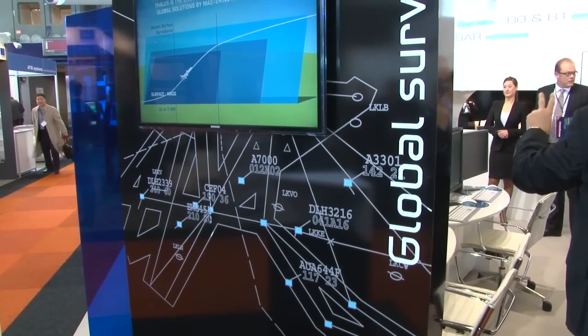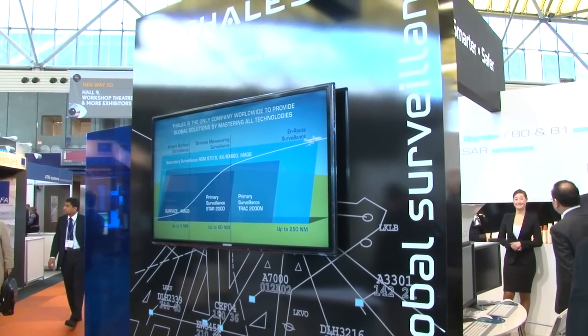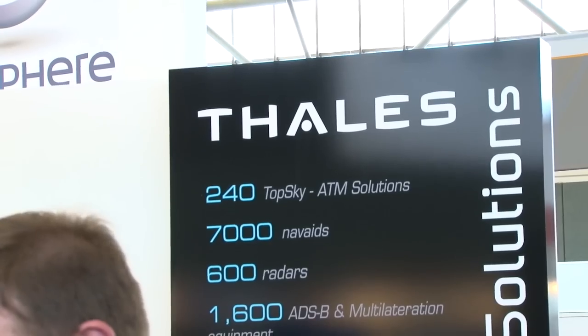Could you explain a little about your product? The product that we're demonstrating here at the show is our new generation air traffic management system, comprising of surveillance data processing, flight data processing, and our new generation of HMI which is based on Java and is flexible and configurable to customer demands.